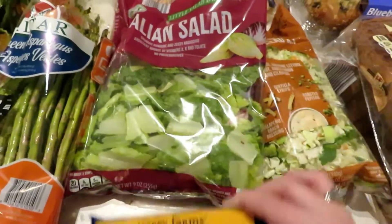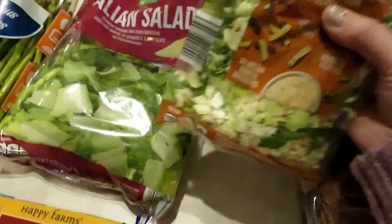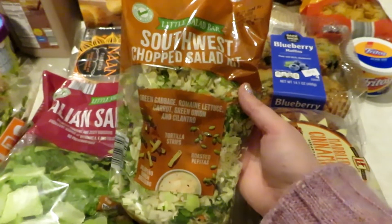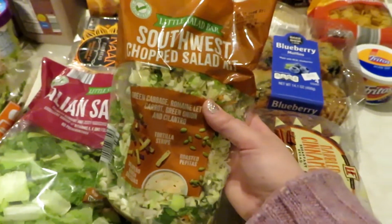I got a block of cheddar cheese because I'm going to make some weight watchers mac and cheese later this week. This other salad bag — the southwest chopped salad blend — was on sale for 79 cents because it also expires the third.